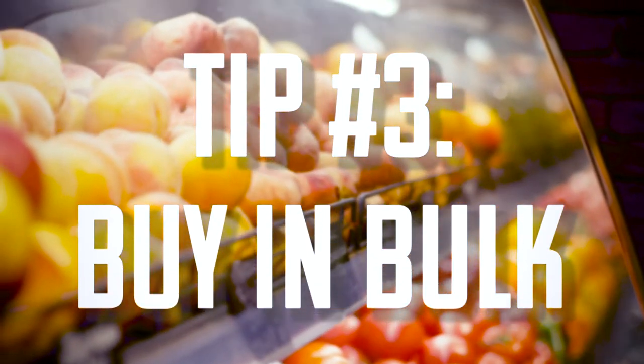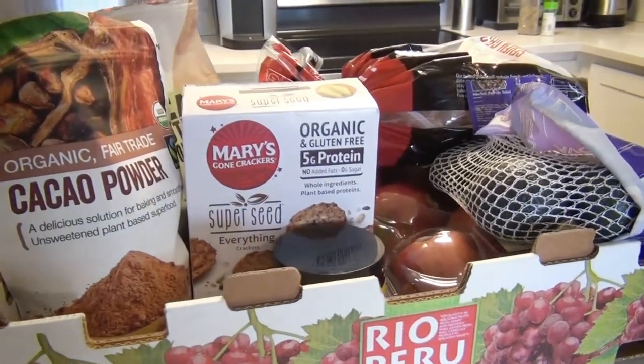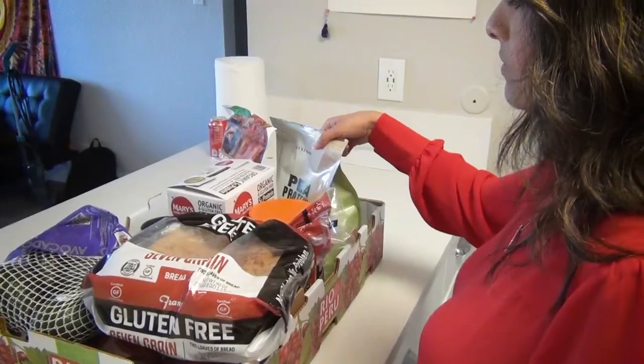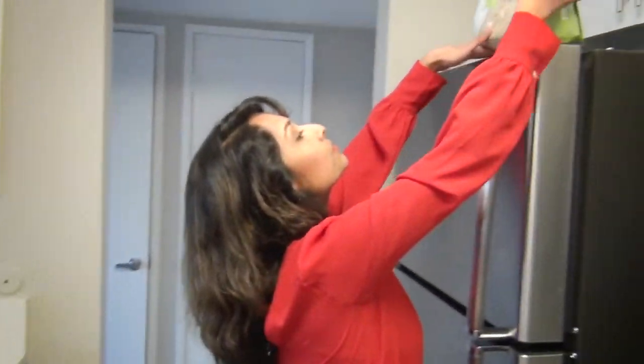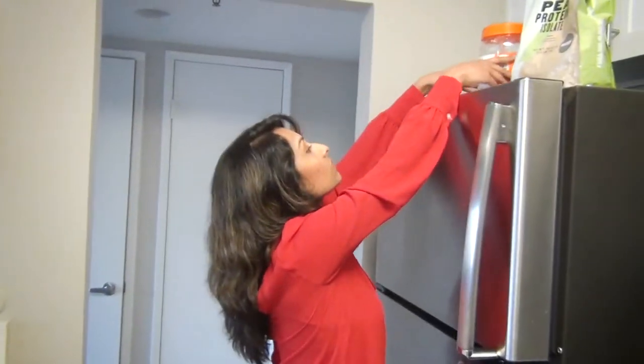Our third recommendation is buying in bulk. I have two roommates right now, so it's really easy for me to just go to Costco, buy a lot of things in bulk and have that all planned out for myself for the rest of the month. When you go to Costco and you buy in bulk, you save more money in the long run because you have food that's very accessible without having to spend too much money at your local grocery store.